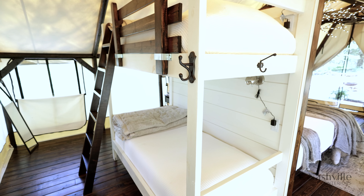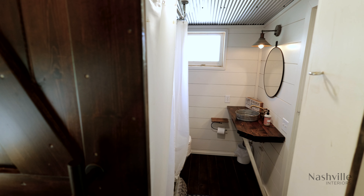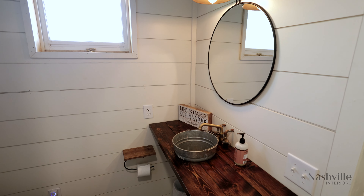Hello everyone and welcome to Nashville Interiors. I'm Denise Simons, your host, and today we're going to show you the art of camping, affectionately known as glamping.